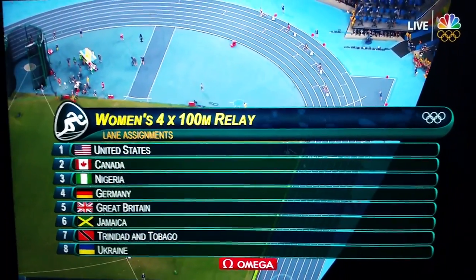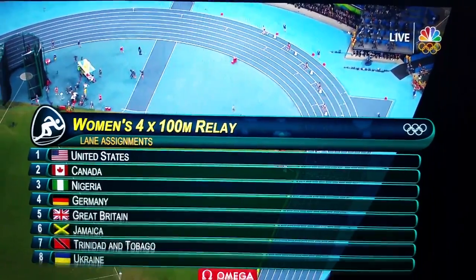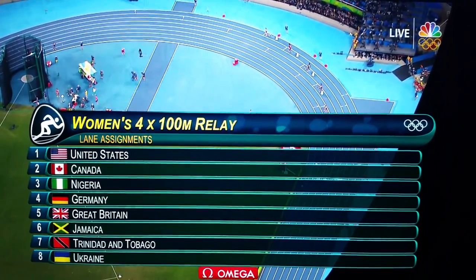The U.S. is in lane one, Jamaica is in lane six, Britain is in lane five, and Germany is in lane four.